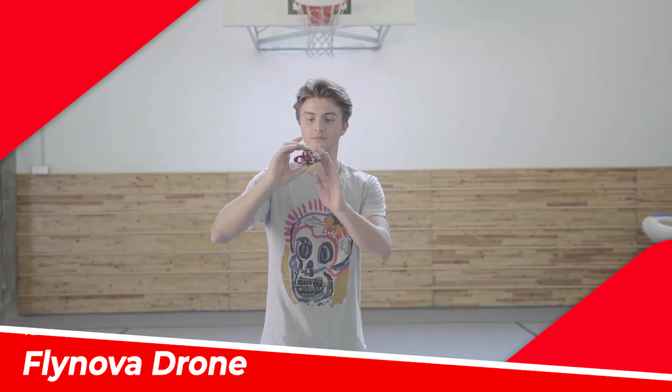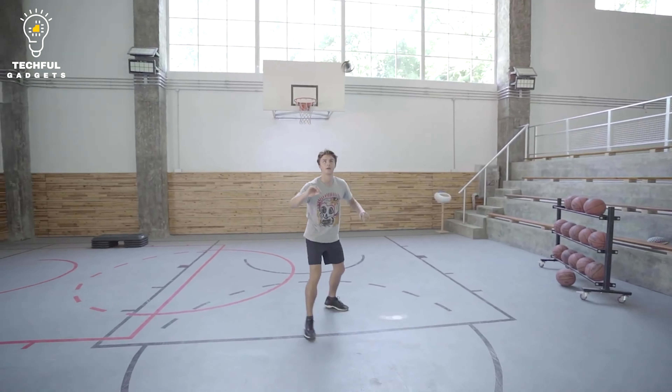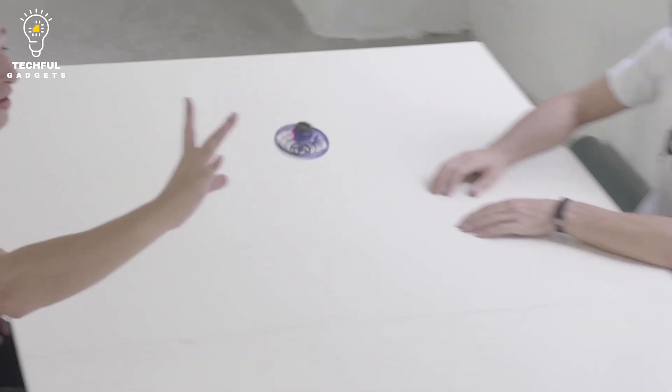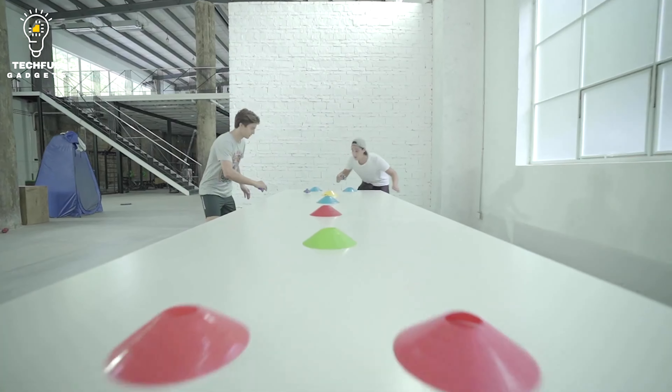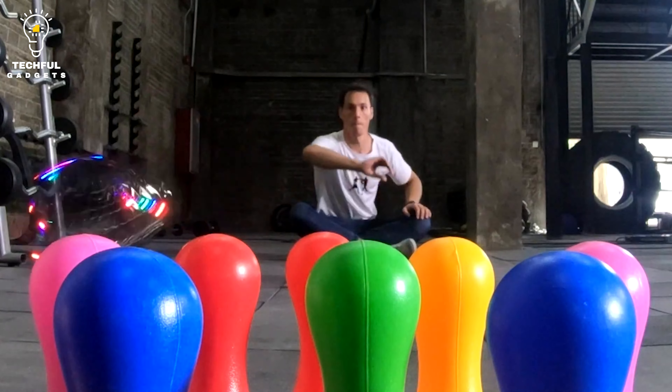Flynova. Flynova may be a mind-blowing flying spinner toy with a brilliant hidden drive component that can perform mind-blowing aerobatic traps and stunts. It's simple to ace in just a couple of minutes and total impact to play alone or with companions. It can fly anyplace, makes a great Christmas blessing, and is the absolute remedy for boredom.